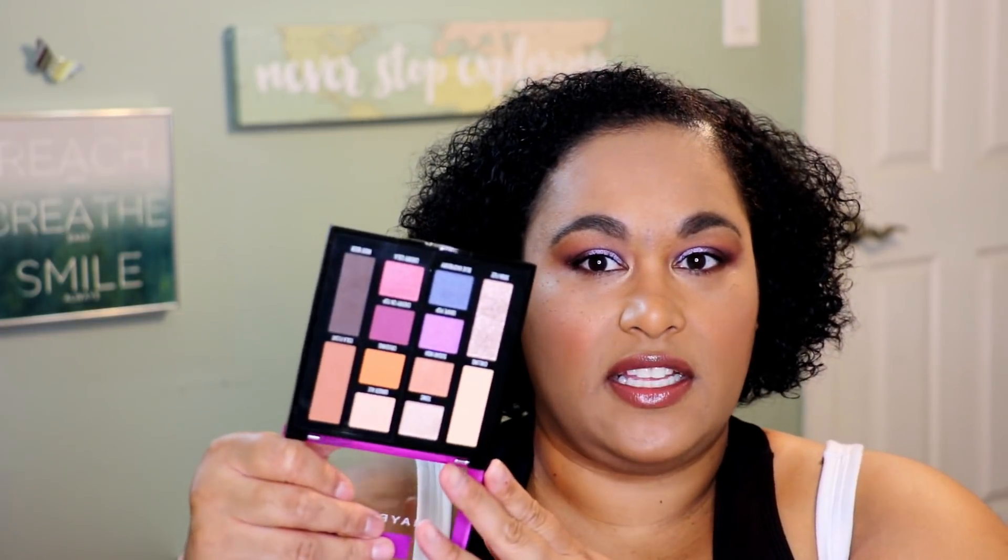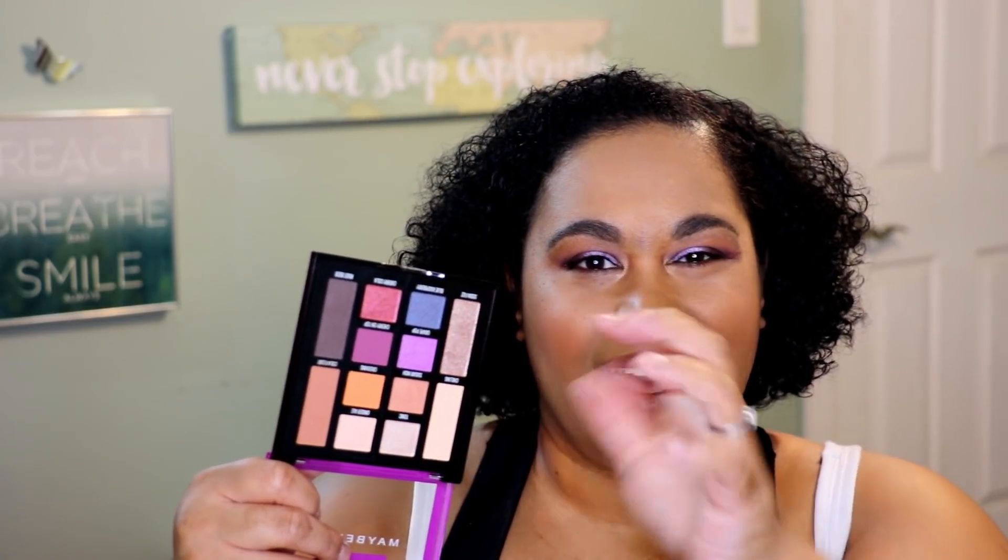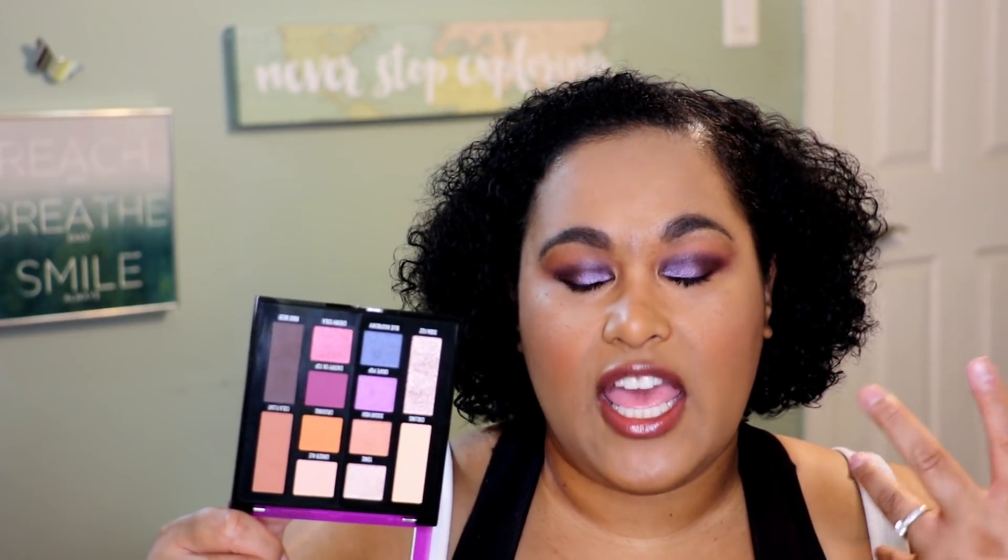The next thing I got was the Maybelline New York Soda Pop palette — a little bit newer, came out maybe a month ago. It clearly looks like a grape Soda Pop palette because there are a lot of purple tones in here. I really love these jeweled purple tones together — kind of lilac-y, kind of deep purplish, like what I have on my eyes today. I'm trying to give drugstore palettes more of a chance — the Maybellines, the Cover Girls — because they seem to have been stepping up their game. I want to see if the formulations, blending, pigmentation, and wear have improved.